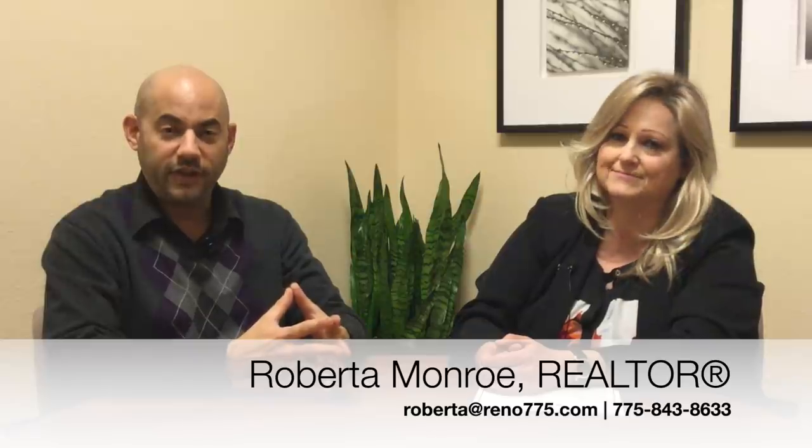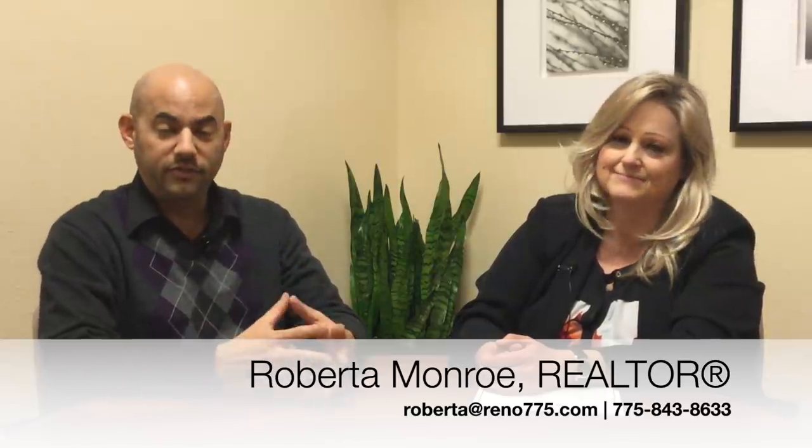Excellent. If you want more information about anything we've discussed today, you can contact Roberta at the information you see on your screen now. Make sure you give us a like, and of course share us on your social media too. For Roberta Munro and the Nevada Real Estate Group at Keller Williams in Reno, Nevada, I'm Philip Goodman. We'll see you next time. Thank you.